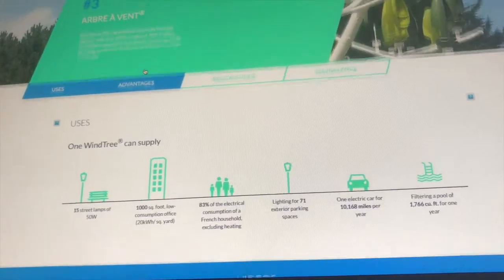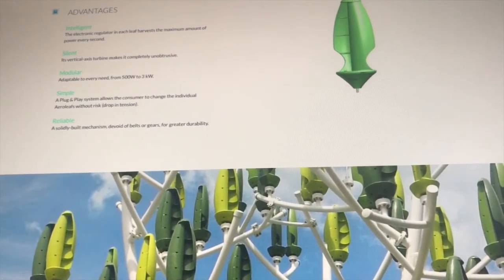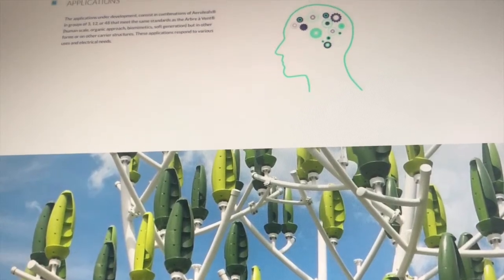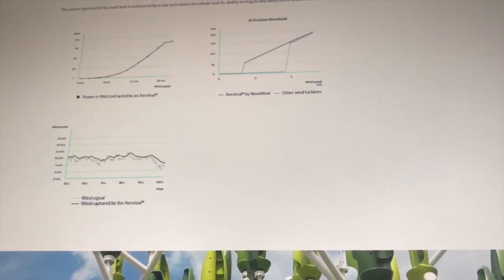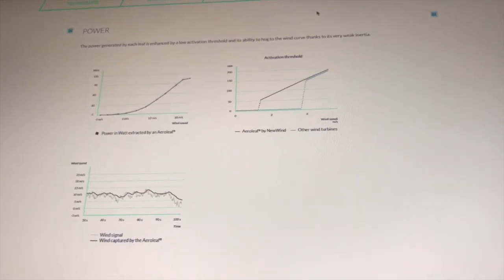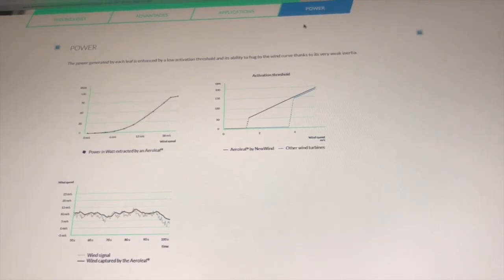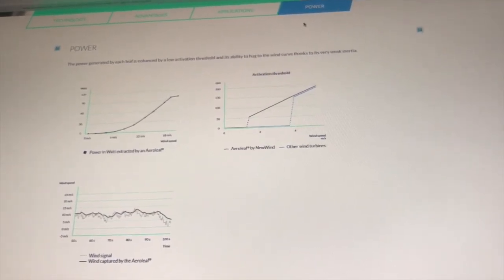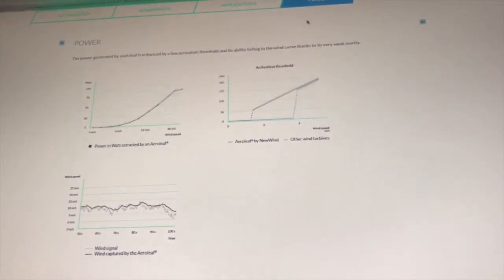If you don't have 20 mph winds and only have 10 mph winds, you get a further reduction of another one-eighth — so one sixty-fourth of the power available at 40 mph. Using their power curve and our own to confirm it, our math all lines up: at 10 miles per hour they're going to make in the neighborhood of about 2,000 kilowatt hours a year.